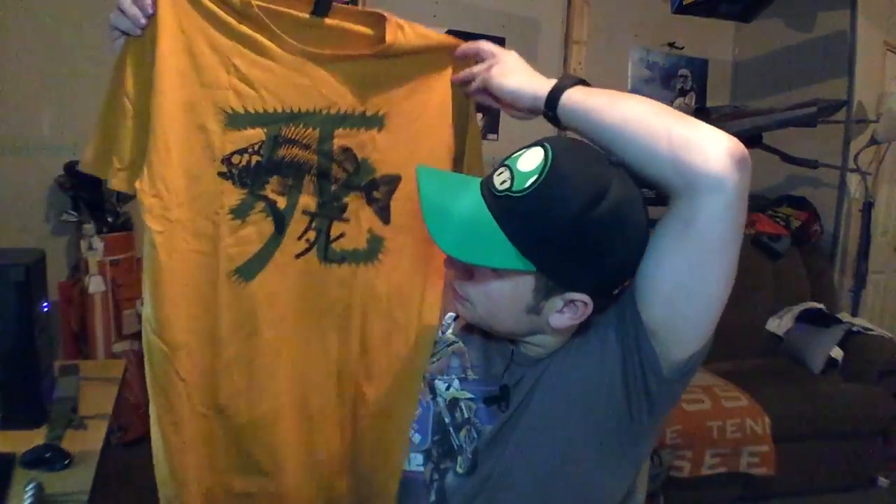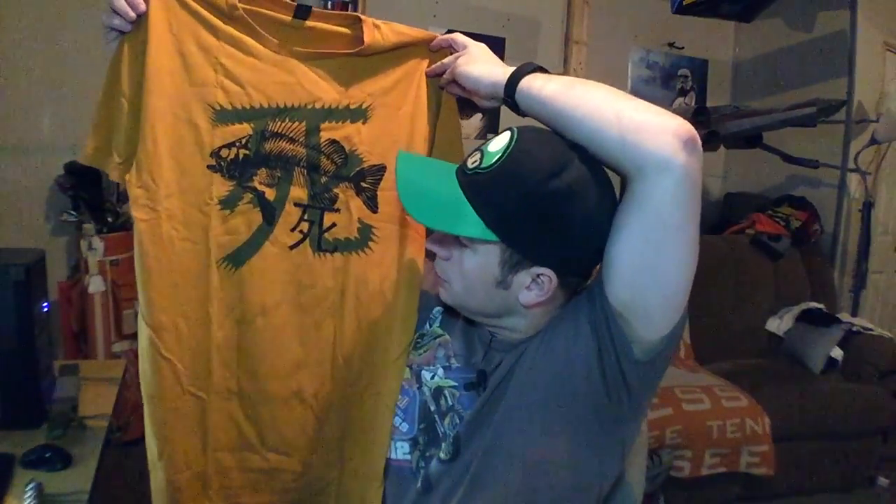Number three item out of the wonderful Firefly Cargo Crate is an amazing t-shirt. I have no idea what it even looks like yet. I think it's a shirt that Jayne wore — it looks like something Jayne would wear — but I'm not sure.